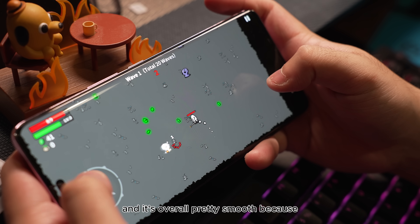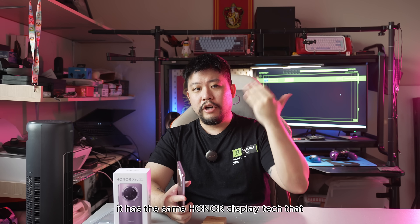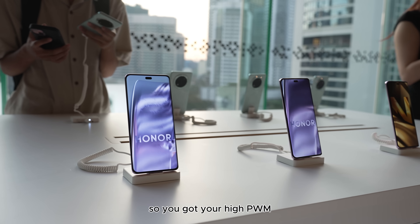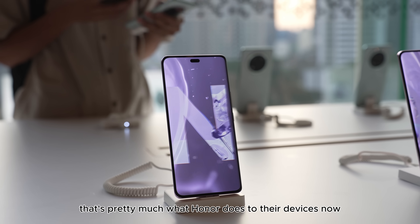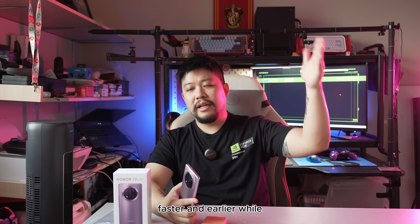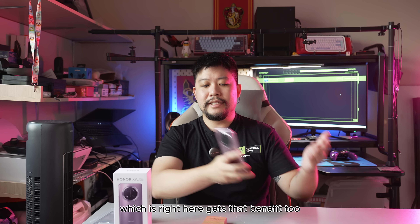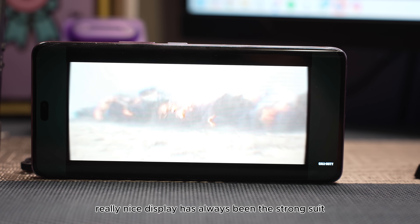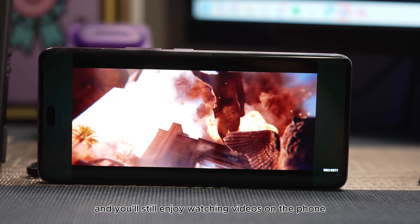It's overall pretty smooth because it's got a 120Hz AMOLED display. The colors are really nice — it has the same Honor display tech that people came to love on the Magic series, with high pulse width modulation and eye care. The more expensive options get all this stuff first, and it trickles down to the rest of the series. At 1.5K resolution, colors are really nice. Display has always been their strong suit — colors are nice and vivid, and you'll still enjoy watching videos on a phone like this.